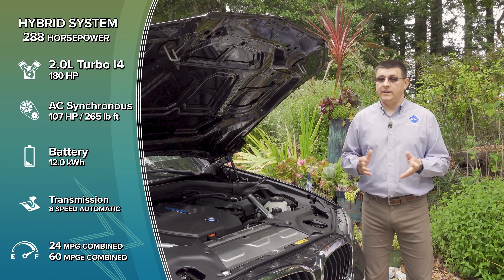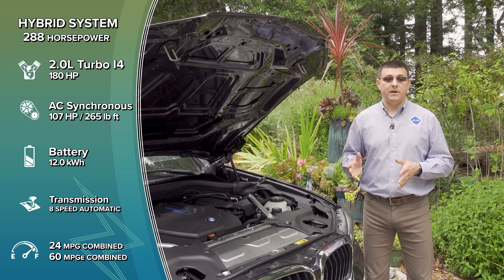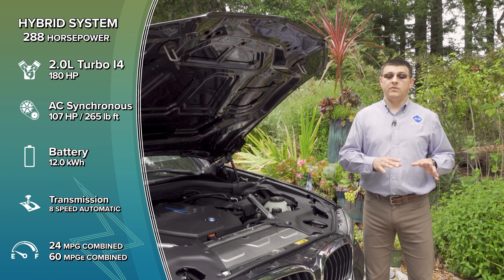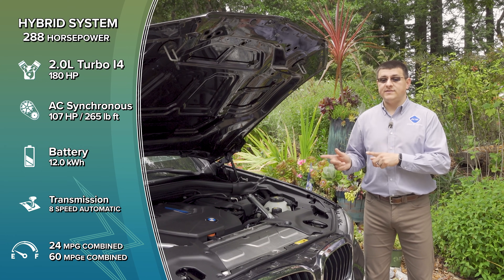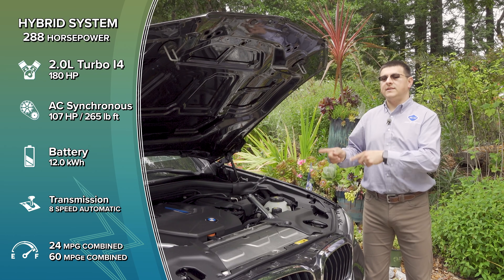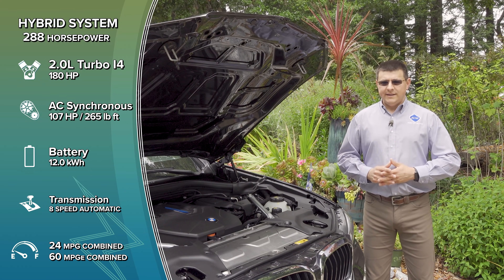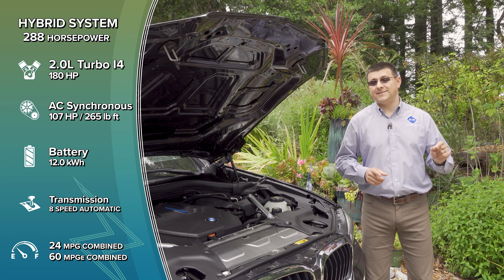This comes in $1,200 less than an X3 30i with all-wheel drive, at $42,714 after the federal tax credit, and depending on the state you live in, there may be additional incentives. The hybrid system is based around the same engine found in the base X3, which produces 248 horsepower and 258 pound-feet of torque, getting 26 mpg combined and 0-60 in six seconds. In the hybrid model they detune the engine to 180 horsepower, but combined with the 107 horsepower electric motor, we get 288 horsepower total. This goes 0-60 in 5.9 seconds, slightly faster than the non-hybrid model, and we have an 18-mile electric range. Fuel economy does go down to 24 mpg combined once the battery is exhausted, likely because of the added weight.